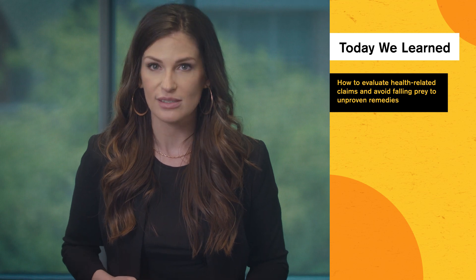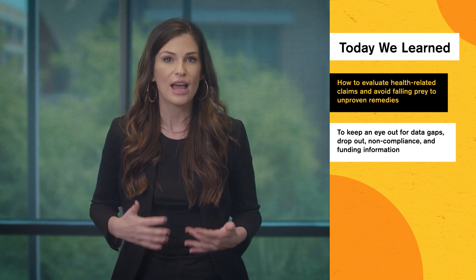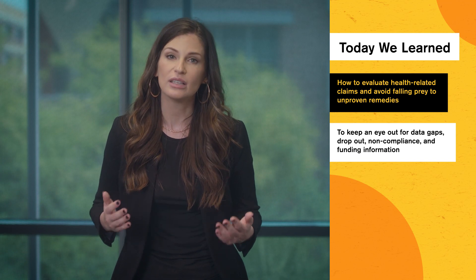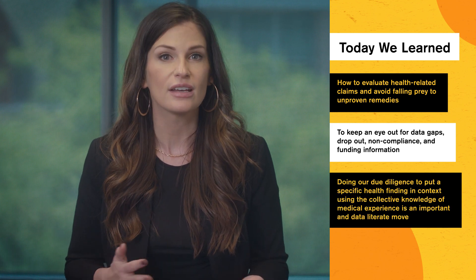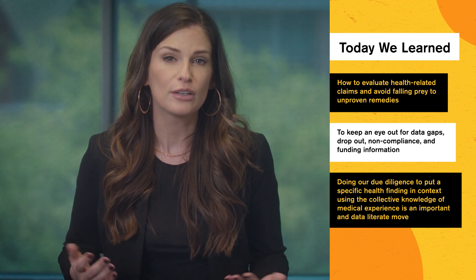Hope for health is a powerful thing. That's why it's important to evaluate claims made with health data, especially if someone is trying to sell us something. The health and wellness benefits claimed in an ad can overstate how good a product is if we aren't paying attention to the details. Today we learned how to evaluate health-related claims and avoid falling prey to unproven remedies. While flipping through stacks of press releases and medical studies, you now know how to keep an eye out for data gaps, dropout, non-compliance, and funding information. These properties of a study impact the generalizability and reliability of its results. Doing our due diligence to put a specific health finding in context using the collective knowledge of medical experience is an important and data-literate move.